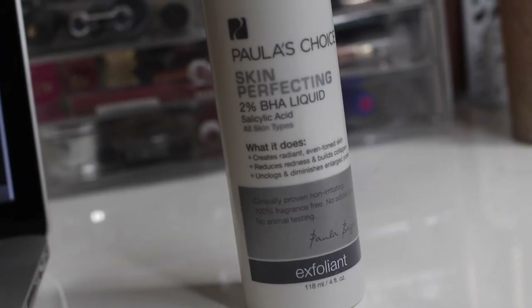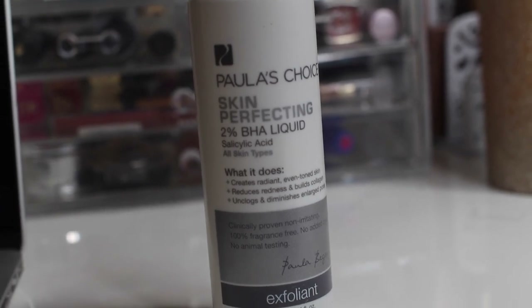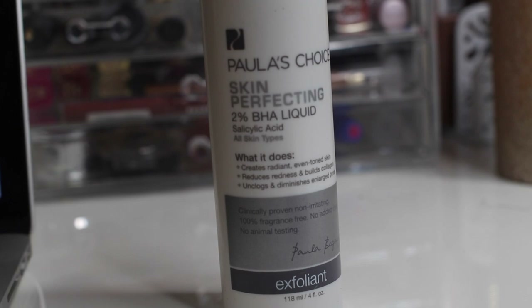If you watched my fresh face makeup tutorial — which I filmed when I was still in my old house, right after I was sick — I had red dots, clogged pores, and pimples. My skin was really bad. So I've been trying this Polish Choice Skin Perfecting BHA liquid and I'm obsessed with it. It's very calming to my skin. A lot of products with salicylic acid make me break out, itch, and get red, but this one is really good. It's for all skin types, creates radiant even-toned skin, reduces redness, builds collagen, and unclogs enlarged pores. I got this on the Birchbox website.